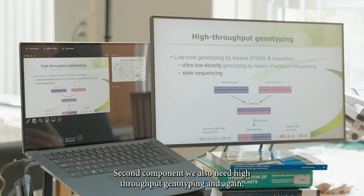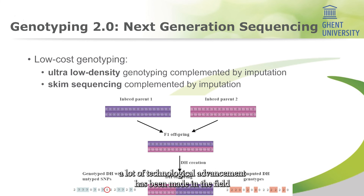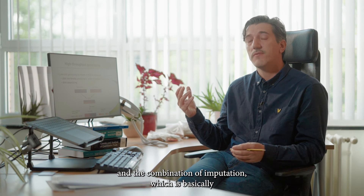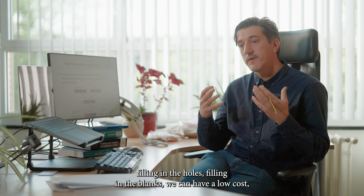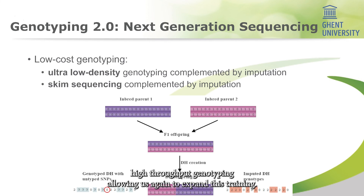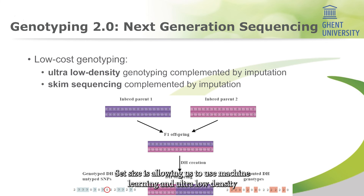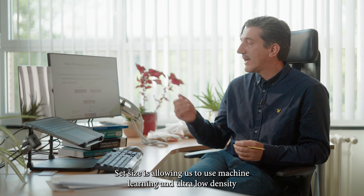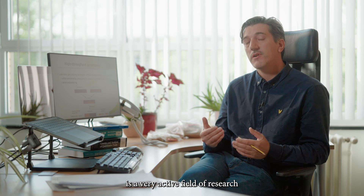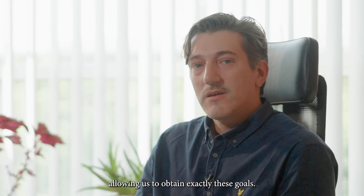We also need high-throughput genotyping. A lot of technological advancement has been made in the field of next-generation sequencing. Using this technology combined with imputation — which is basically filling in the blanks — we can achieve low-cost, high-throughput genotyping, allowing us to expand training set sizes and enabling the use of machine learning. Ultra-low-density genotyping by means of amplicon sequencing or SCIM sequencing is a very active field of research, allowing us to obtain exactly these goals.